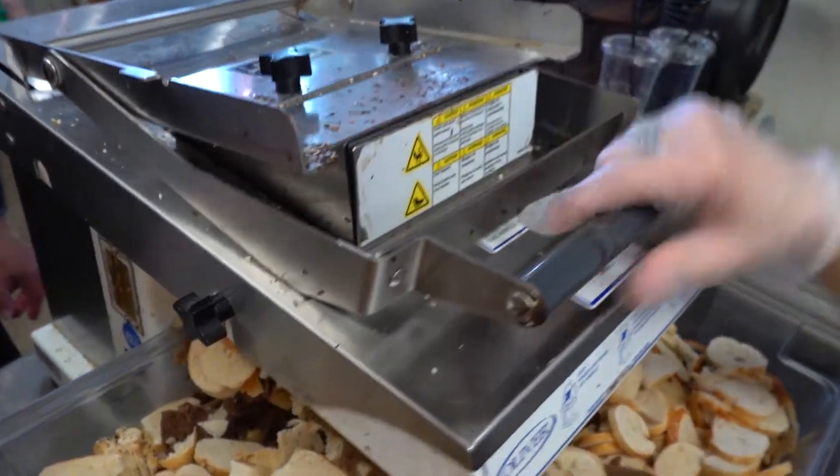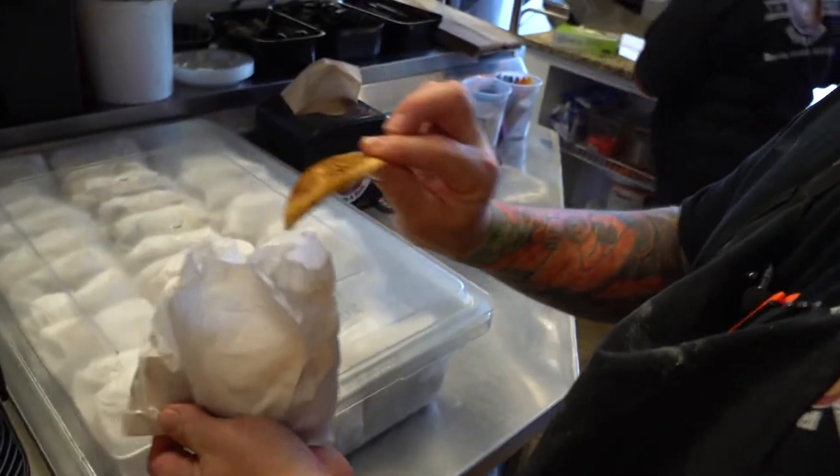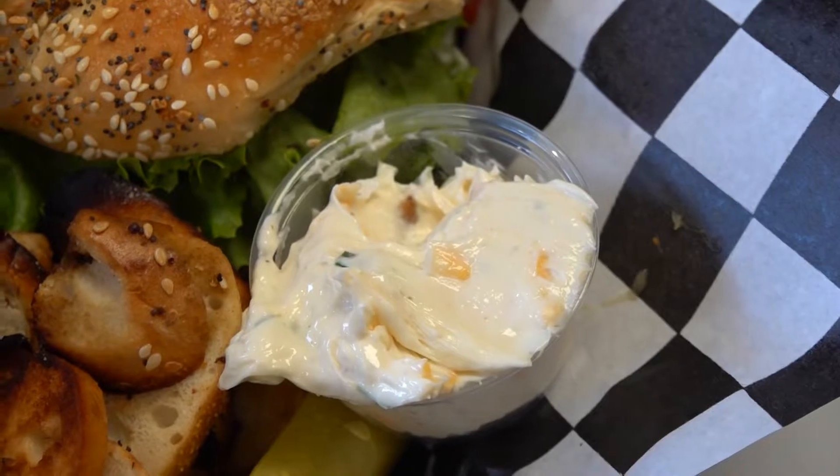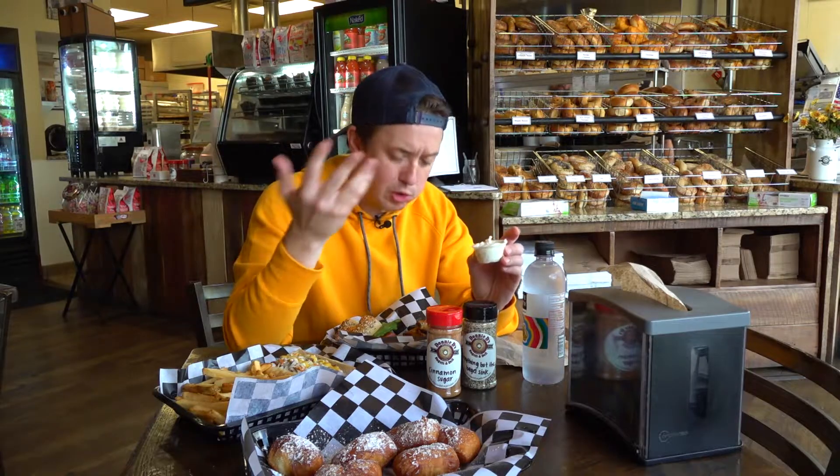Bagels that didn't sell the day before are put through this bagel chipper — dried out, seasoned, then baked one more time for a unique side, served with a bacon cheddar cream cheese. A great idea.